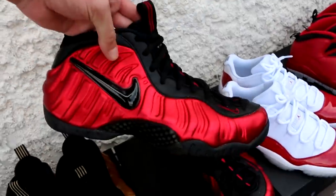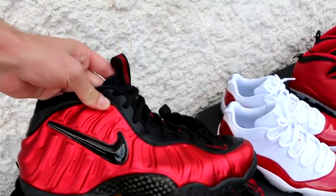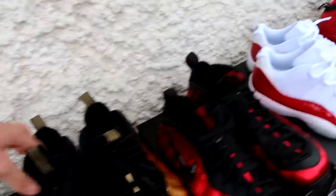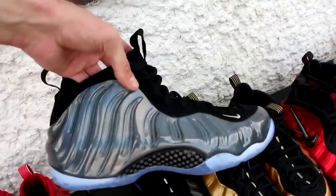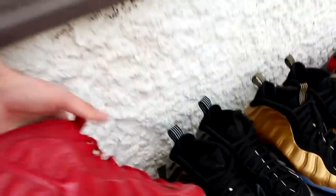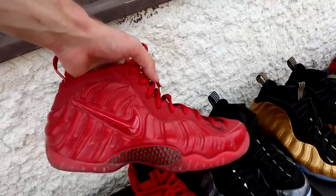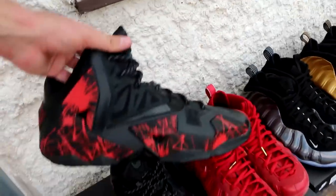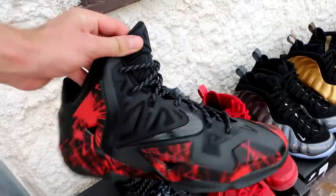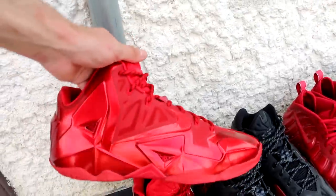Moving on to some Foamposites. The University Red and Black Foam Posite Pros — beautiful. The gold ones. The hologram ones — probably my favorite Foam Posites I own. The Foam Posite Pro Red October colorway, sort of Yeezy inspired — these are super dusty, need a clean. Some Nike ID LeBron 11s in a Blood Splatter colorway — beautiful. And then the Red October colorway as well.